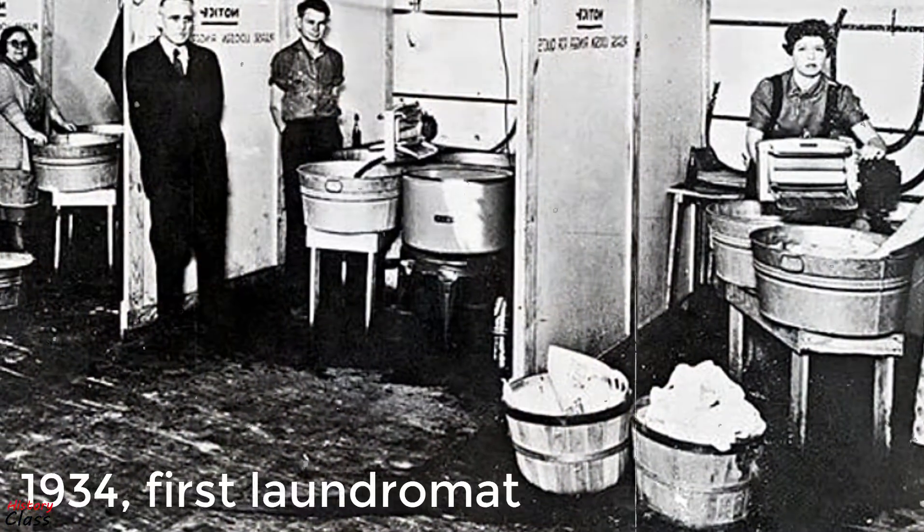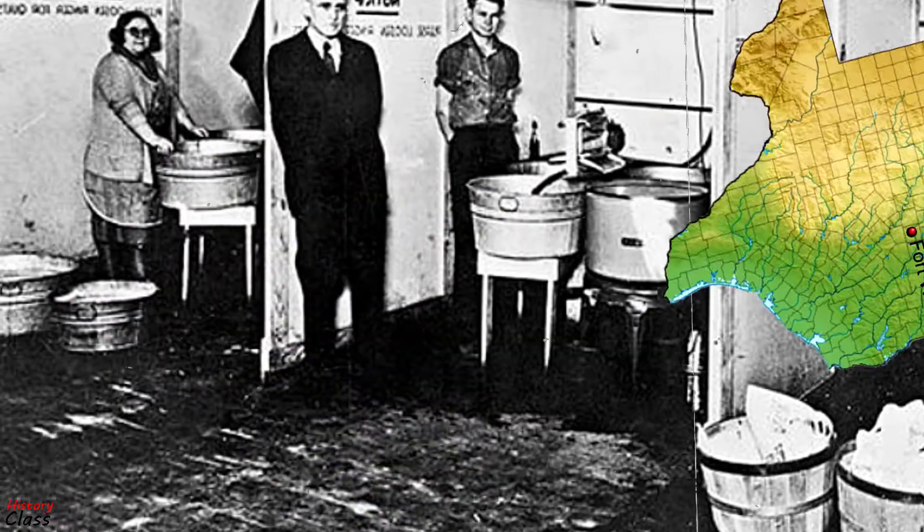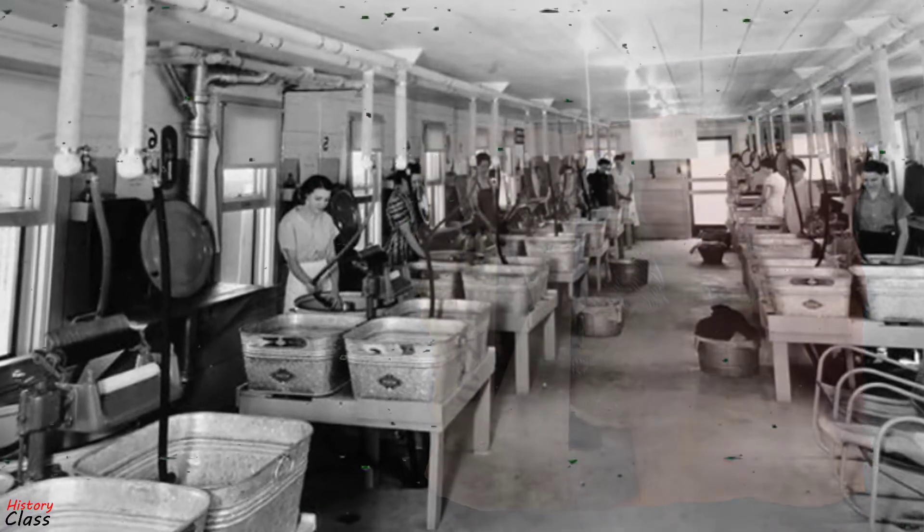It is presumed that the first laundromat opened in Fort Worth, Texas, in 1934. It was run by Andrew Klein. Patrons used coin-in-the-slot facilities to rent washing machines.